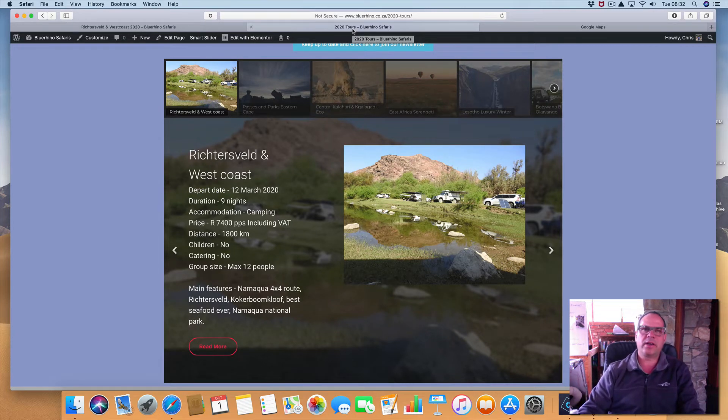Good morning everybody, it's Chris from Blue Rhino Safaris. Let me do a video on the Richtersveld and West Coast tour. I just completed the one of 2019 — very successful, a lovely group and we had a load of fun.